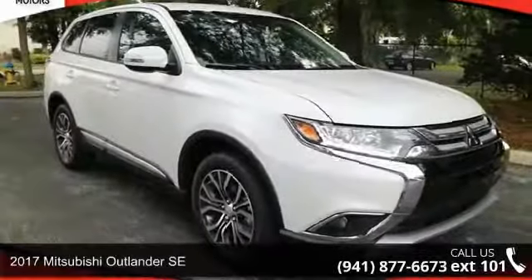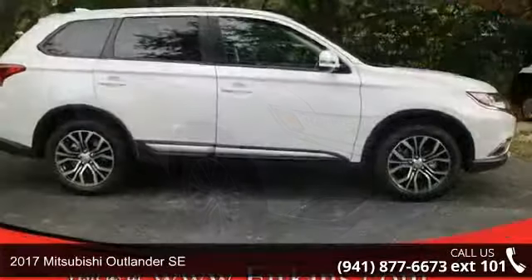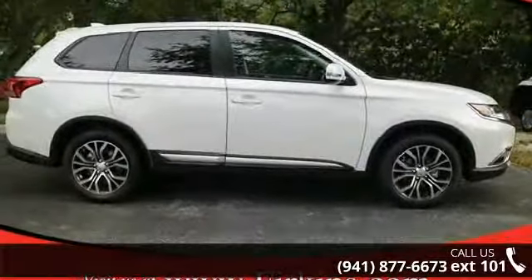Check out this 2017 Mitsubishi Outlander SE. If you are looking for an automobile with great features, look no further.